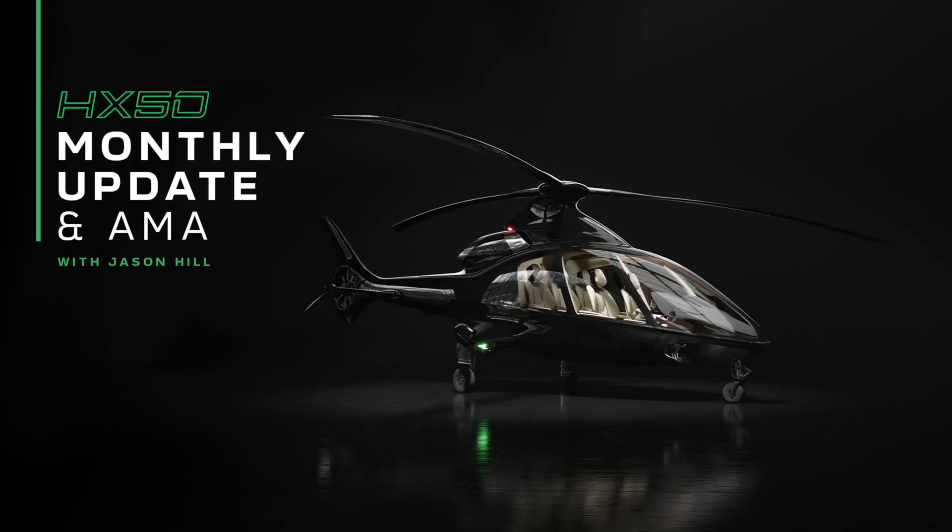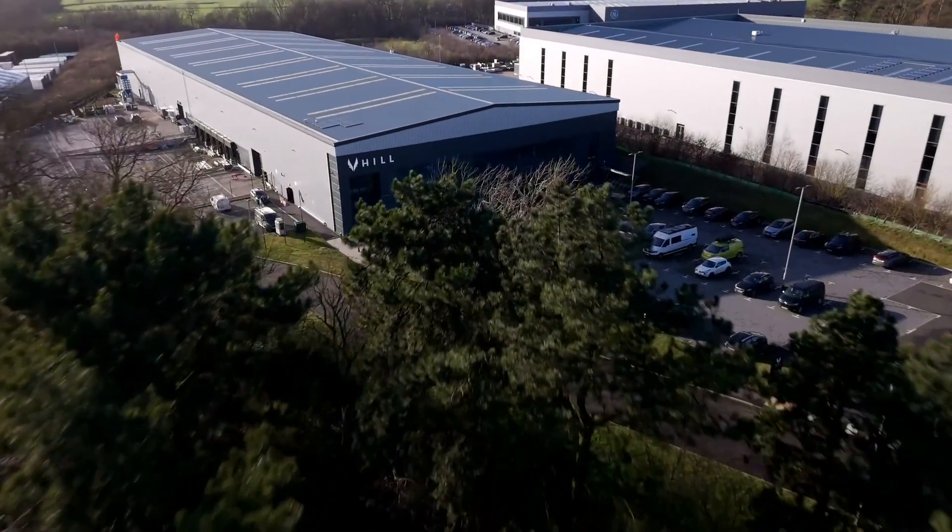Hey everyone, welcome back for another deep dive. You know how we do this — get right to the juicy stuff. Today we're talking Hill Helicopters HX50 and all those sweet updates from that February 2025 YouTube AMA they did.